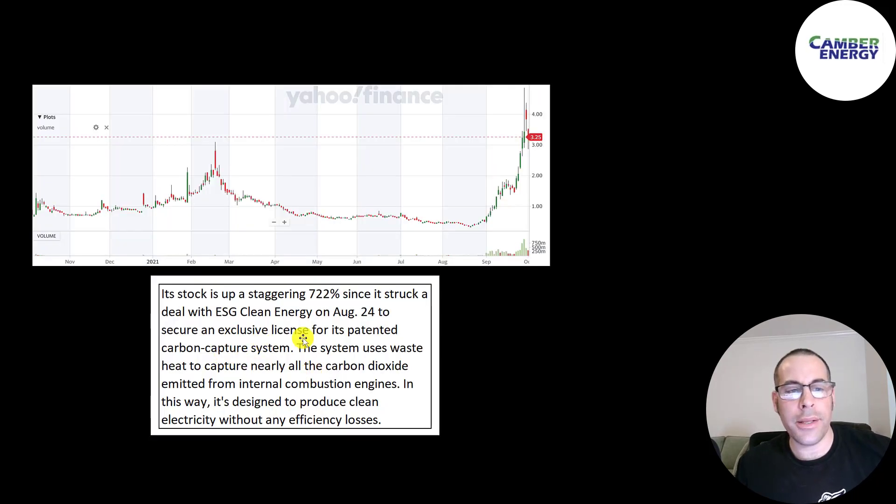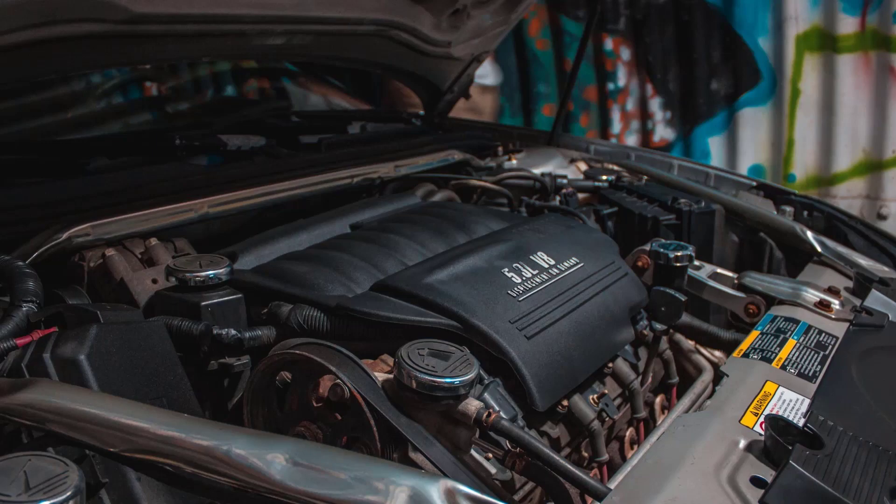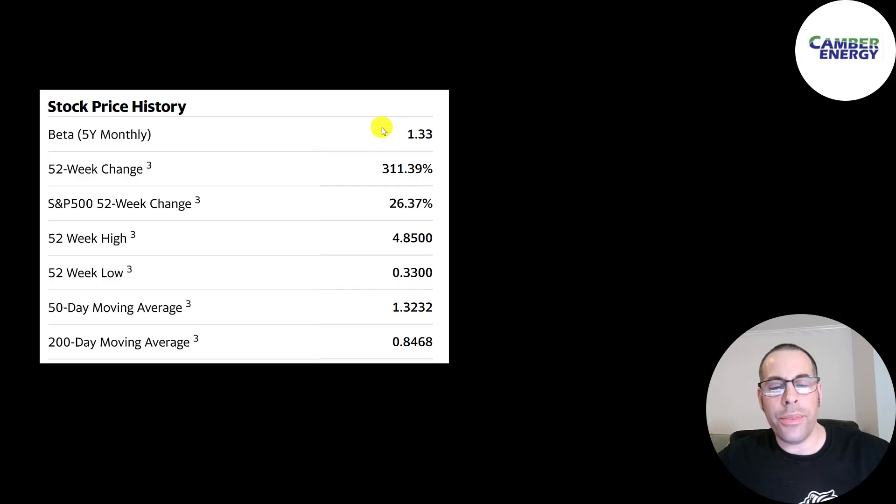This is where the stock has been trading in the last 12 months. In the past month it went up over 700%, as a lot of people started buying expecting a short squeeze. Another reason the stock price went up is because they made a deal with ESG Clean Energy, who is licensing its carbon capture system to help internal combustion engines become more efficient and greener. Internal combustion engines are used in planes, cars, and boats.